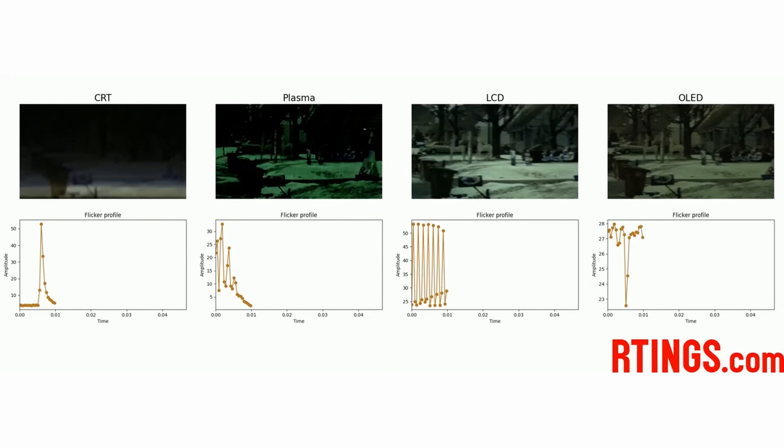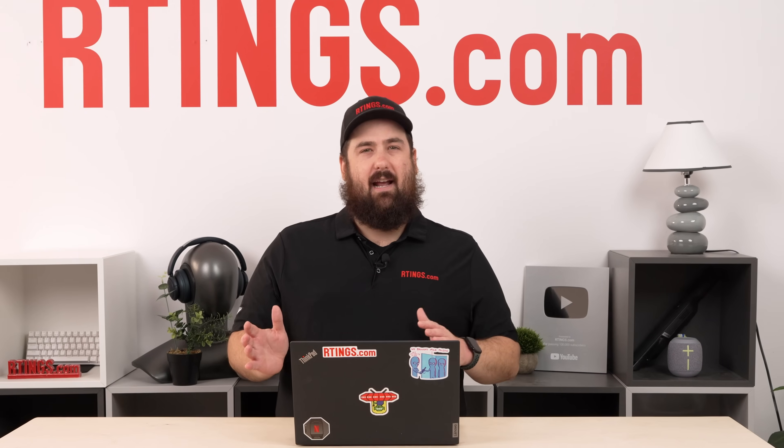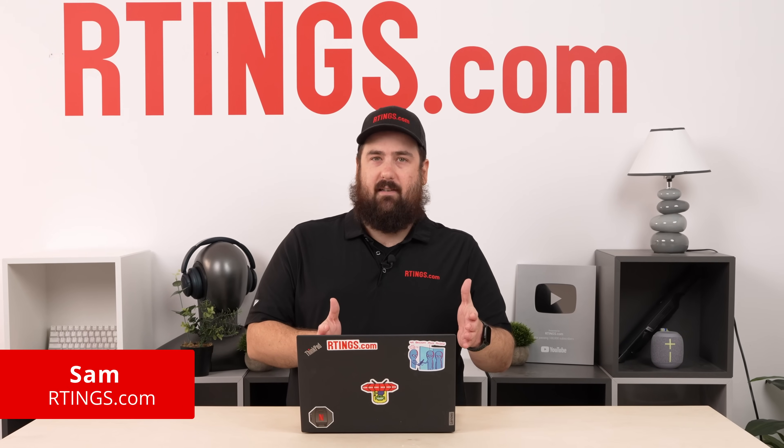For the past six months, we've been hard at work researching the mysteries of motion. Motion, we've learned, is more complicated than we thought, with very few cut-and-dry answers about what makes for good motion handling on a TV.